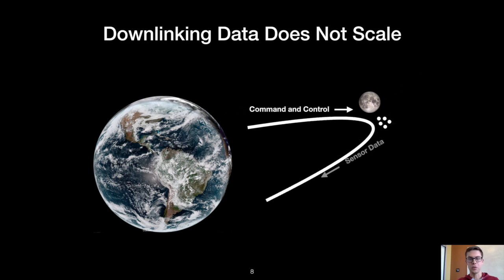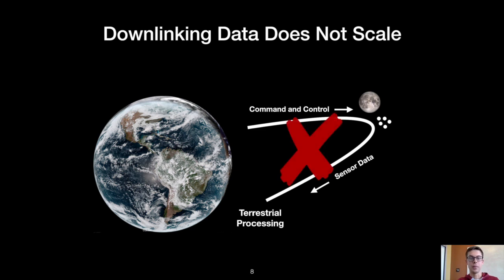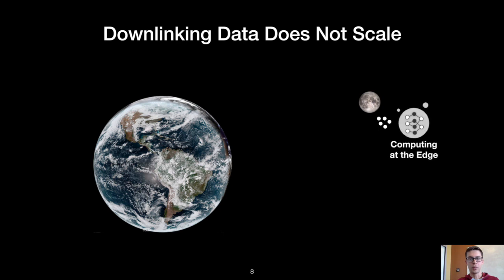As missions move further and further from Earth, there are fewer communication opportunities, higher communication latencies, and lower data rates. All this communication has to take place using radio, which requires a significant amount of energy. In space, energy is a limited resource that has to be harvested from the environment. So we argue that the most scalable solution to this problem is to replace a bent pipe architecture with edge computing.